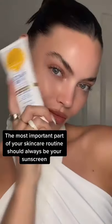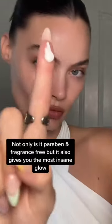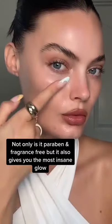Hi besties! The most important part of your skincare routine should always be your sunscreen. This is my new favorite from Bondi Sands. Not only is it paraben and fragrance free, but it also gives you the most insane glow.